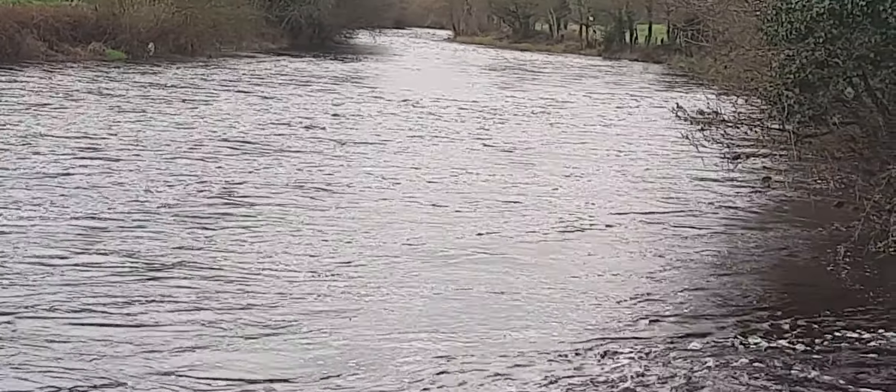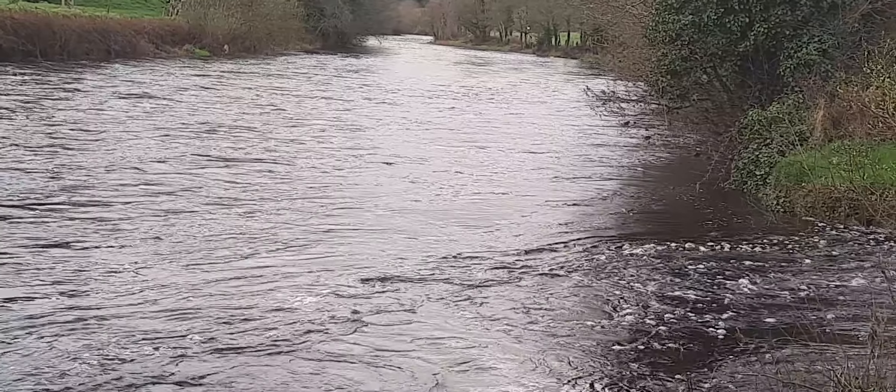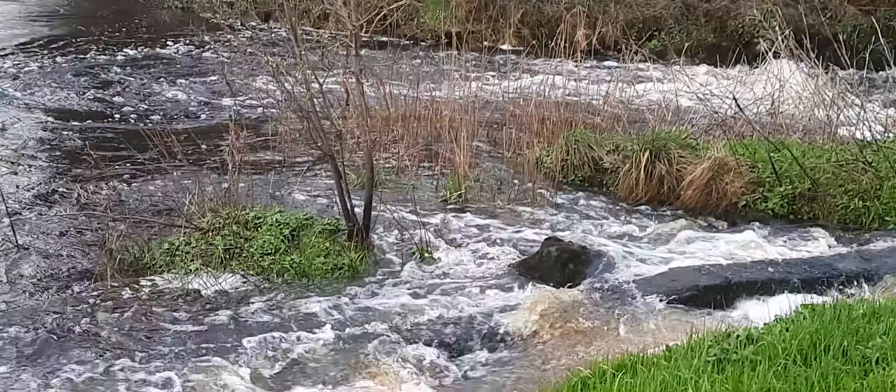With more expected heavy downpours, I'm just going to bring you over to the bridge and show you what the river looks like at one of the tributaries here.